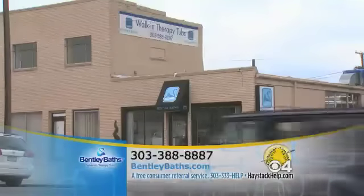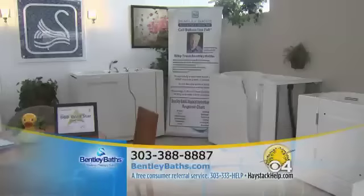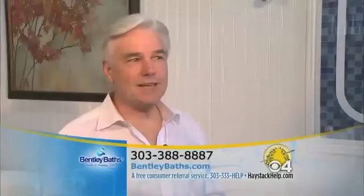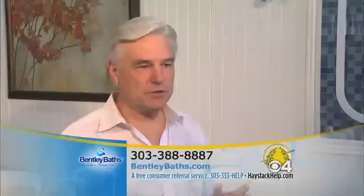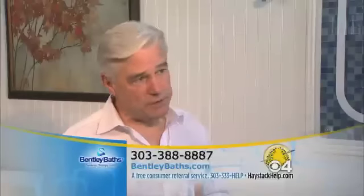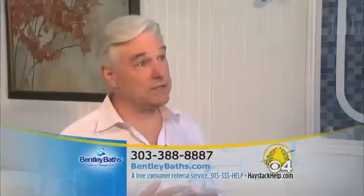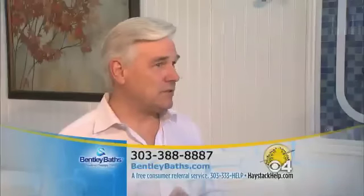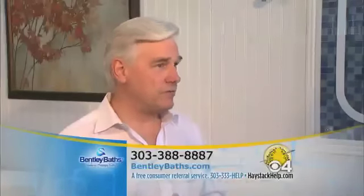He recently talked with Scott Watley about avoiding inferior products. George, you've got a beautiful showroom here in Denver off of Kalamath Street. I notice a lot of different design in your tubs — why is that important? Well, this is not a one-size-fits-all solution. I learned early on that we need to recommend a broad range of solutions based on our customers' unique mobility issues, health issues, body size, and sometimes even their home and bathroom environment.